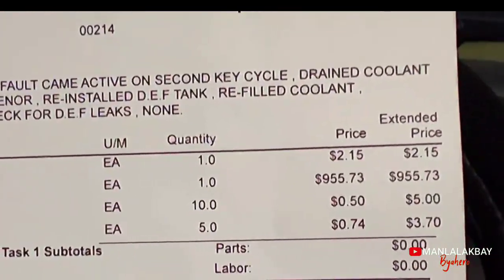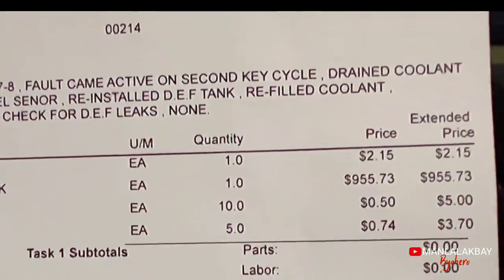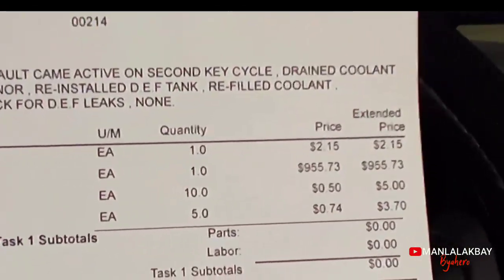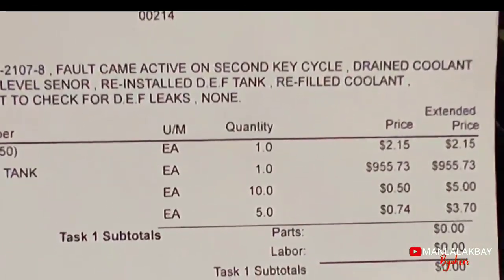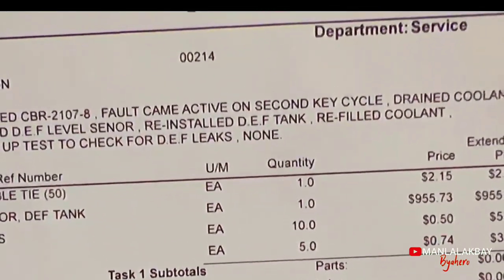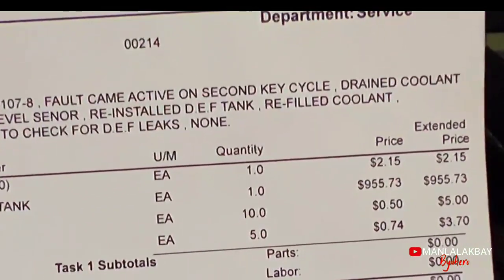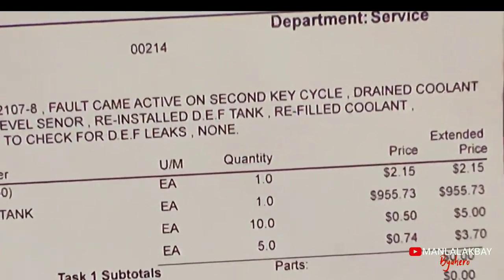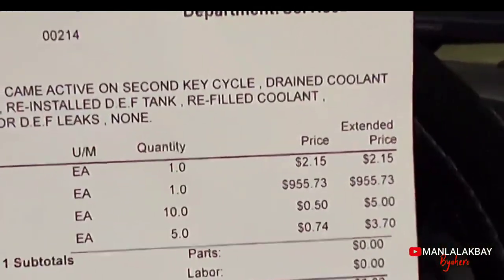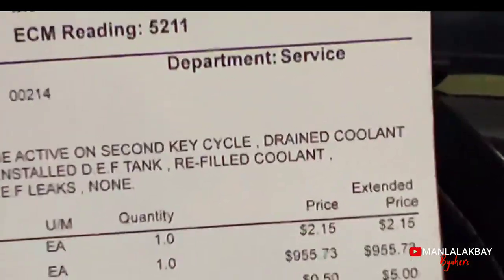So kung wala akong extended warranty, yan ang babayaran ko. Dahil sa meron akong extended warranty, wala akong binayaran. Wala akong binayaran. So napakalaking bagay po. Kaya ang pag-u-owner operator at pagbili ng truck, hindi po basta-basta — malaking desisyon sa buhay yan. Kailangan pag-aralan at pag-isipang mabuti. So yan, ang laki nang nasave ko — $955.